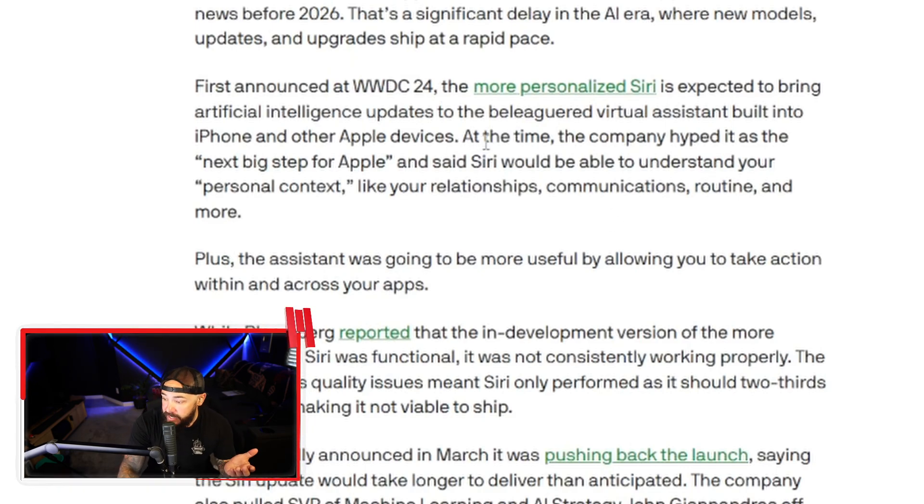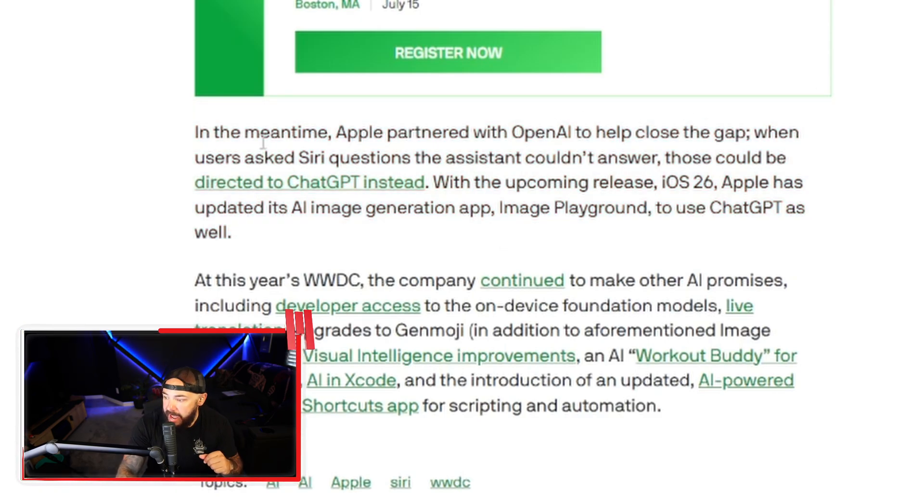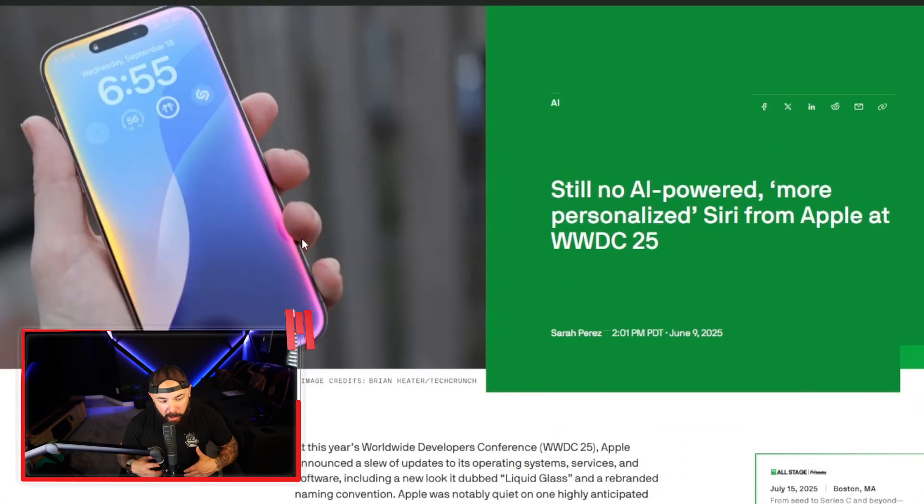Apple pitched Siri as being able to understand personal contexts like relationships, communication, routine, and more, which would actually be pretty helpful. In the meantime, to bridge the gap, Apple has partnered with OpenAI — when users ask Siri questions the assistant can't answer, those can be directed to ChatGPT instead. Comparing this to competitors: Google's Gemini is getting full device context, and even Samsung is pushing Bixby harder than Apple is pushing Siri. This feels like Apple is leaning into third-party AI partnerships instead of rebuilding Siri from scratch, which probably says a lot about their long-term plans.